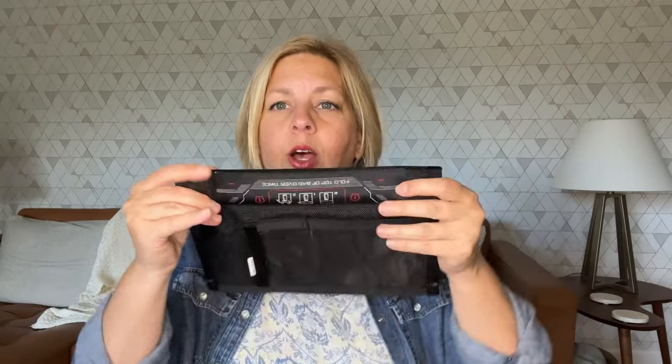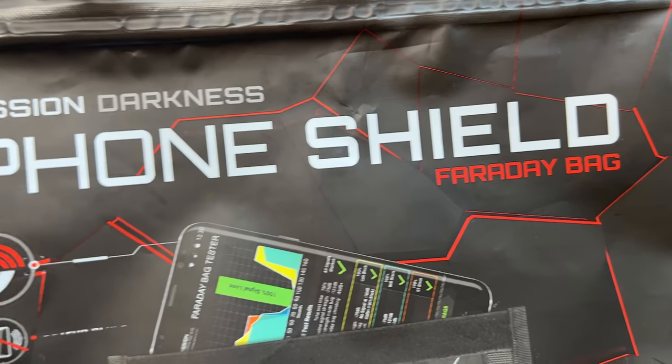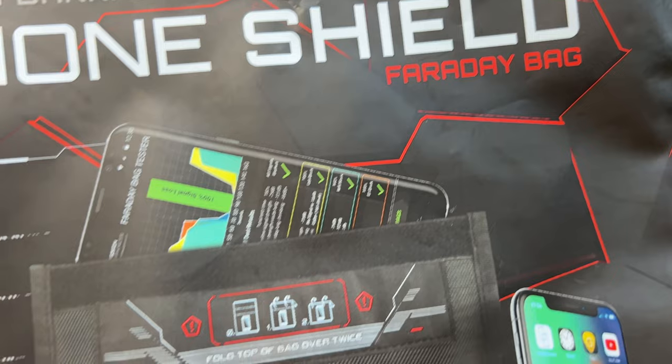What you're going to do is roll this down with your small electronics in there, and that is going to block all wireless signals. I'm telling you, it is literally this quick and easy to block EMFs.